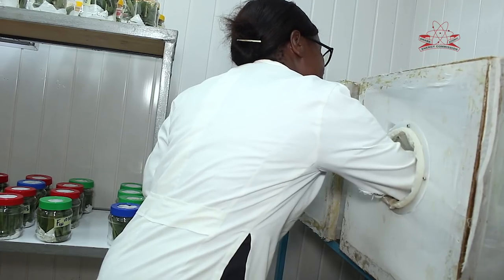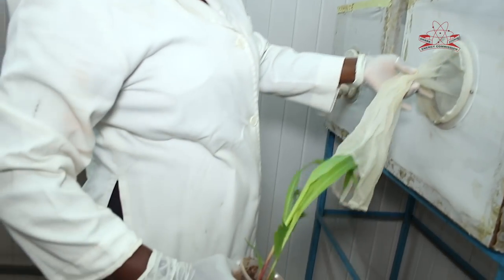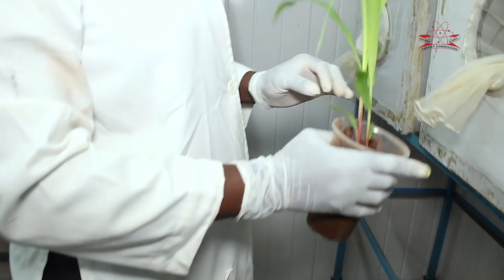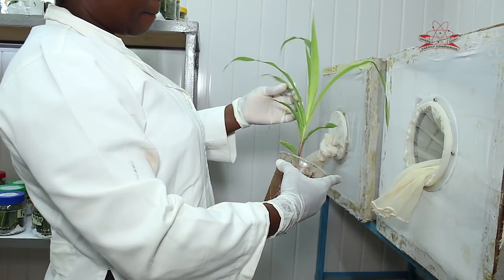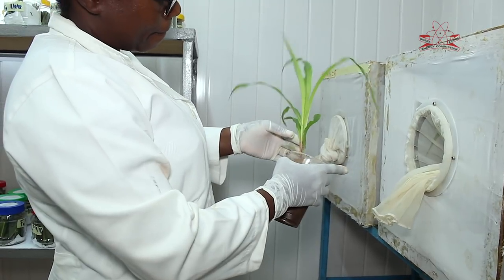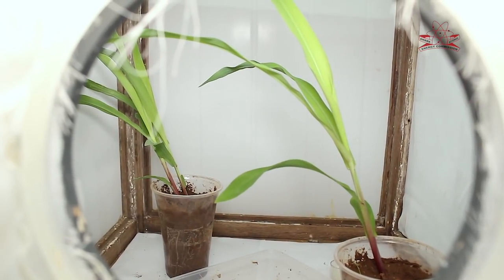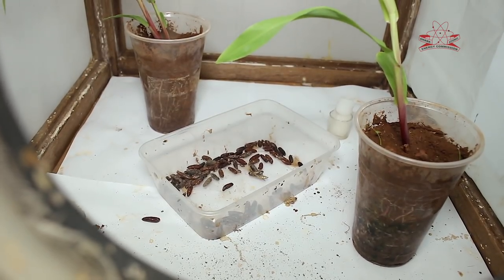We keep the adults in cages and give them maize seedlings. Inside the cage we are trying to mimic what is on the field, so they feel like they are in a maize farm. Then they lay eggs onto the maize leaves. We pick the eggs, incubate them, and the cycle goes on. In the insectary, the full cycle takes between 30 to 35 days for the eggs to develop through all stages to the adult stage.